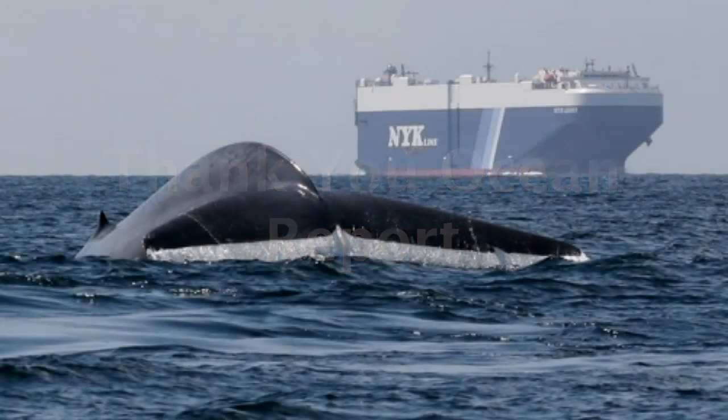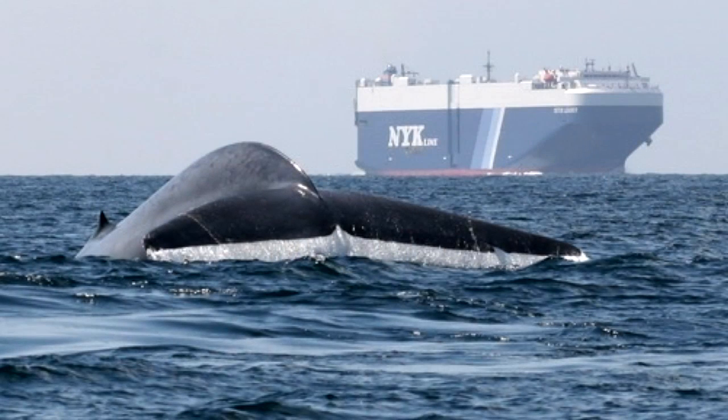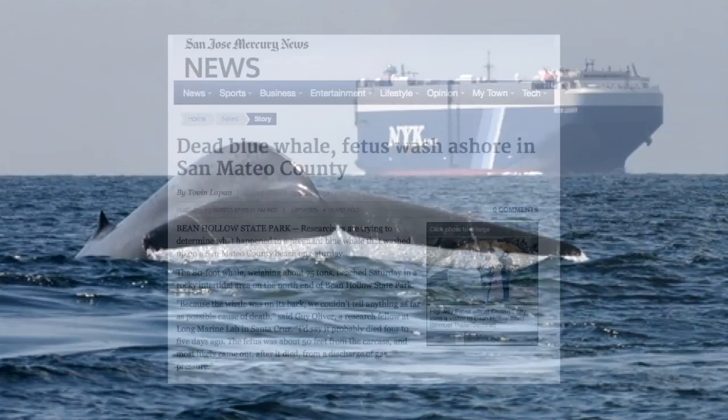This is the Thank You Ocean Report. A mobile app is enabling mariners and the public to help decrease the risk of injury or death to whales from ship strikes.